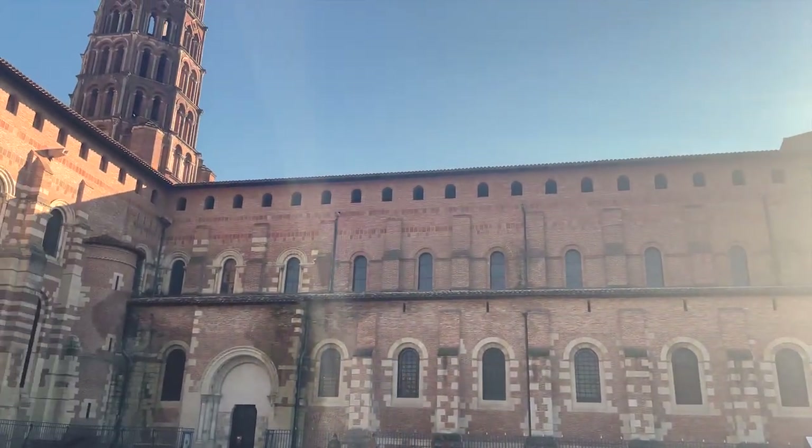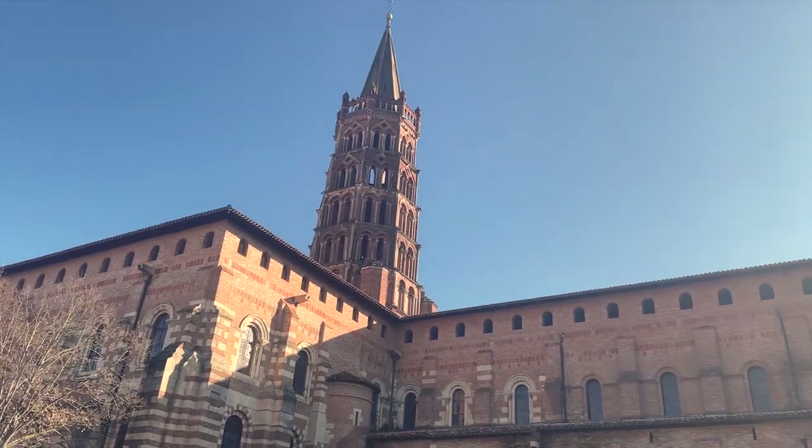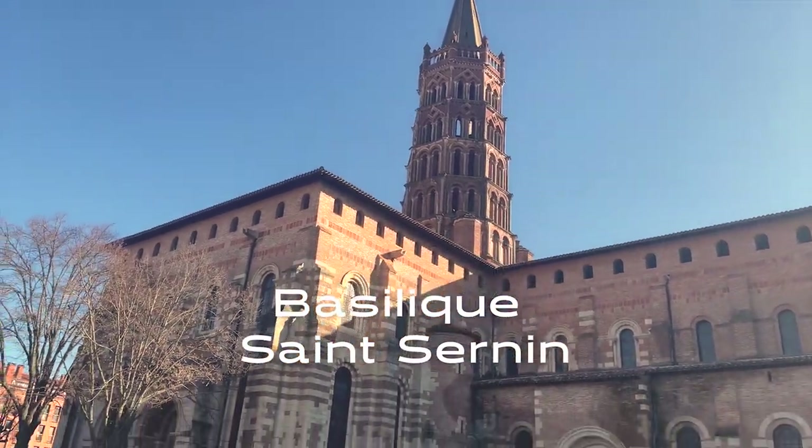Come and follow this journey through the streets of this southwestern French city. For my first video I present you the first landmark, the Saint-Sernin Basilica.